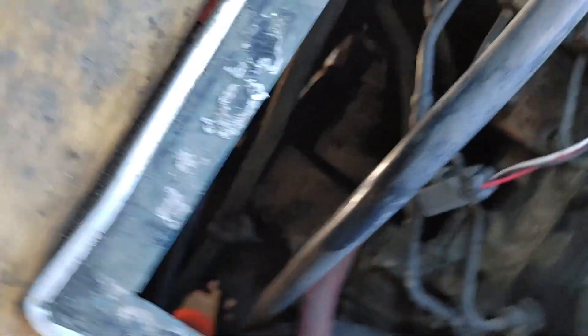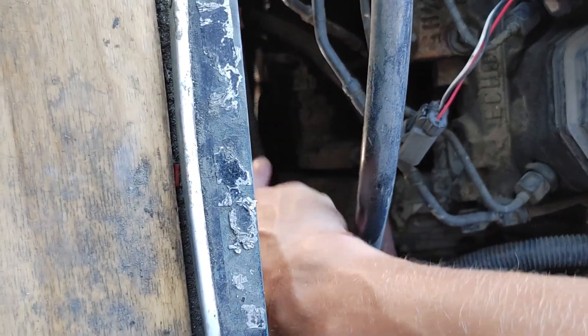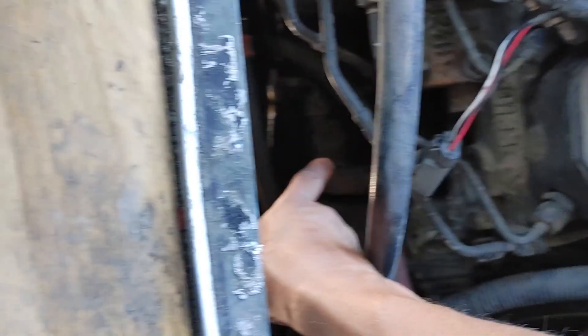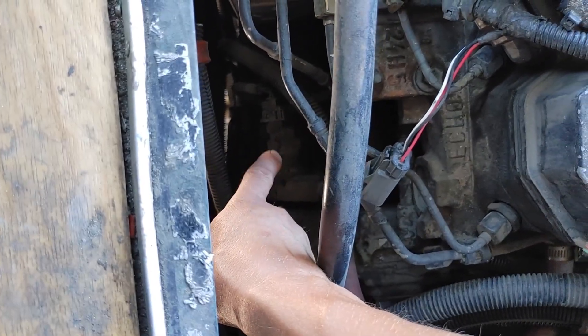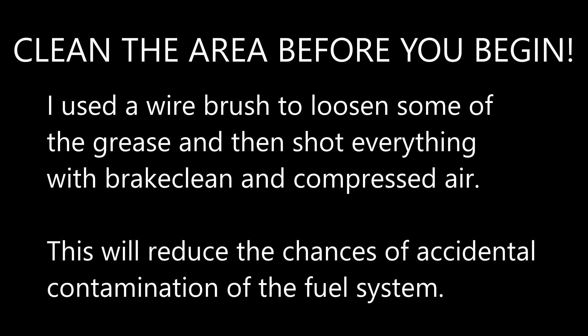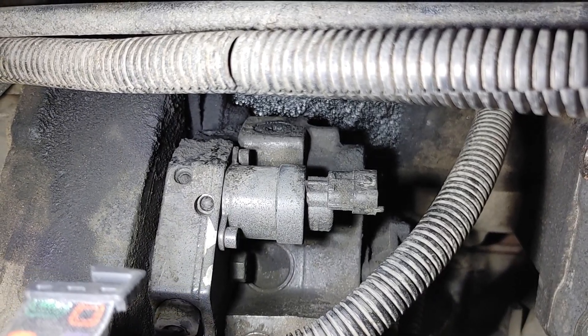I think we have a bad electronic fuel control solenoid. Right there we have the fuel pump, and then right there we have this solenoid. That's the fuel control actuator.